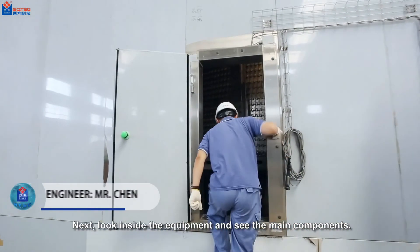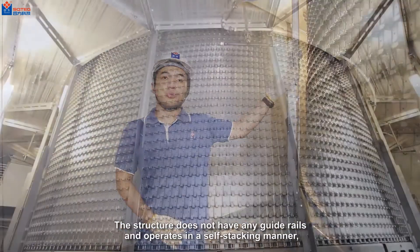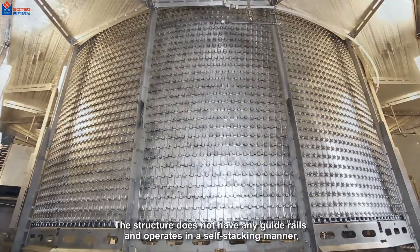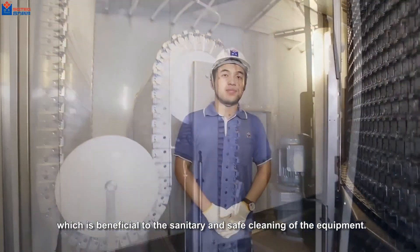Look inside the equipment to see the main components. This is the main structure of our spiral. The structure does not have any guide rails and operates in a self-stacking manner, which is beneficial to the sanitary and safe cleaning of the equipment.